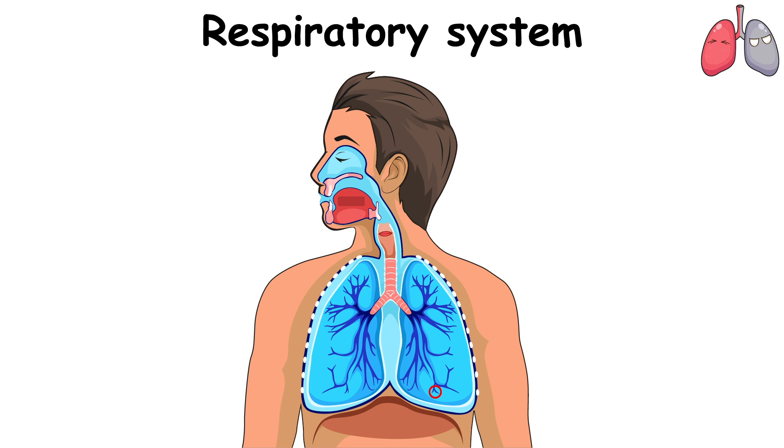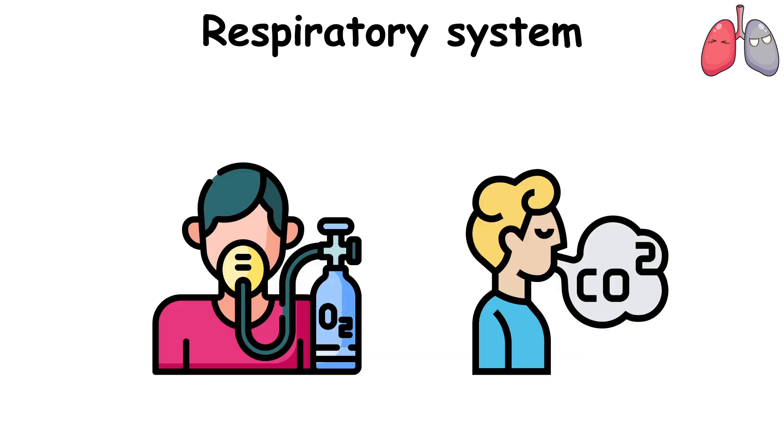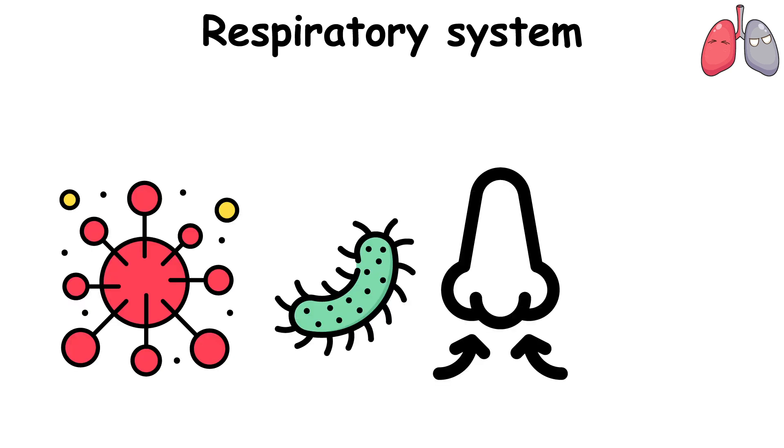The Respiratory System is made up of the lungs, airways — trachea, bronchi, and bronchioles — diaphragm, voice box, throat, nose, and mouth. Its main function is to breathe in oxygen and breathe out carbon dioxide. It also helps protect you from harmful particles and germs and allows you to smell and speak.